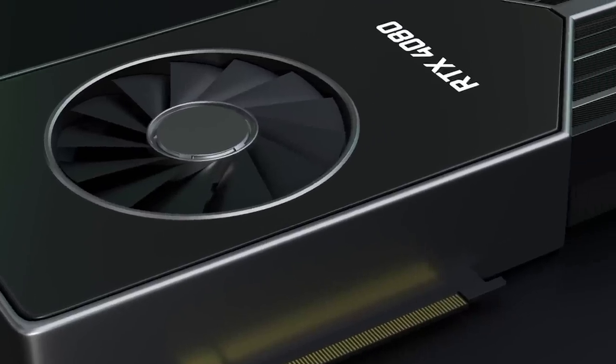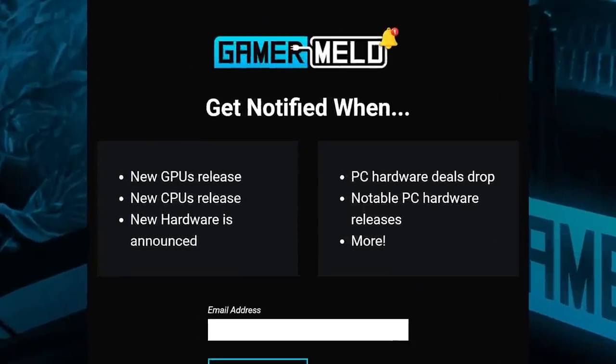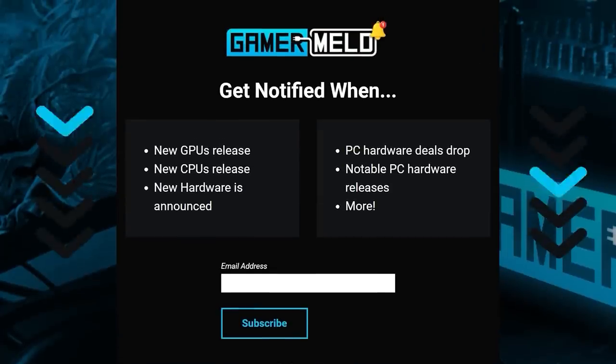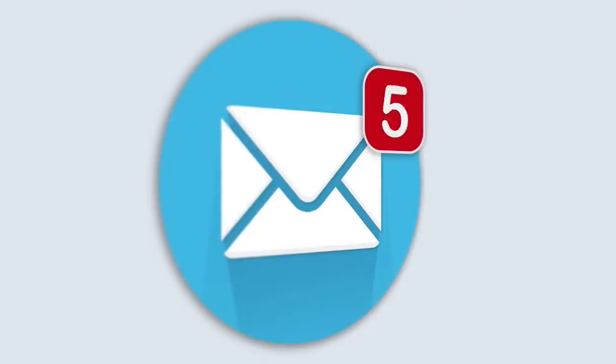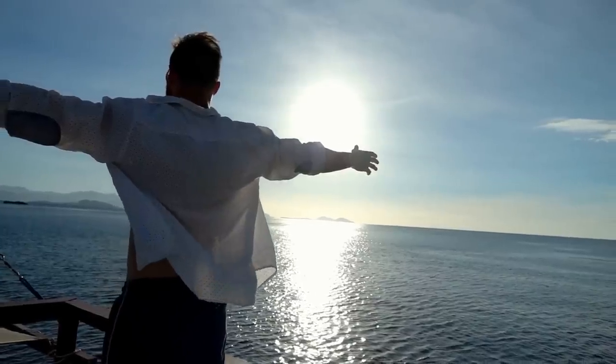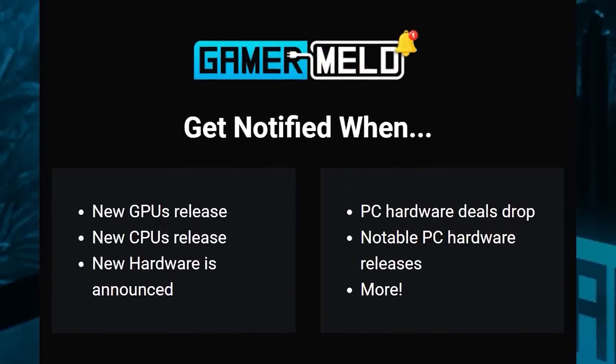Unfortunately, it's not all good news for Intel. Now, if you've been having problems buying a current-gen GPU, you actually have a chance to pick up one of Nvidia or AMD's next-gen GPUs when they're released if you sign up for the Gamermel Notification Squad — a free way to keep up with all the great PC hardware releases coming soon, from awesome new PC hardware deals to getting notified right when a big release drops. Just visit the link in the description, put your email in, and you're all set. It's free and you can unsubscribe anytime, so there's nothing to lose. Join the thousands of others by visiting the link in the description below.